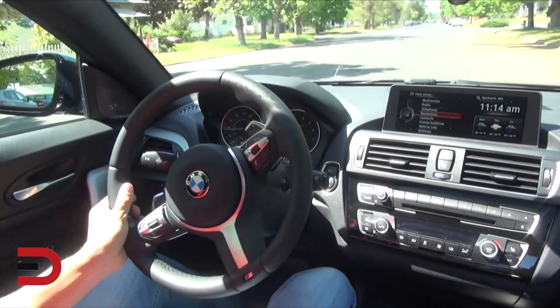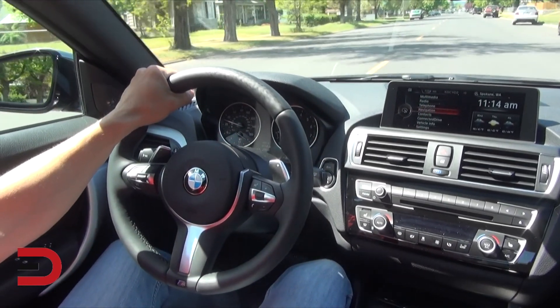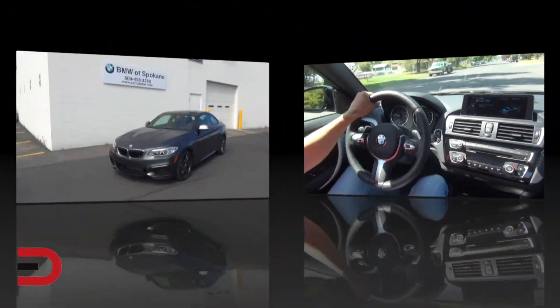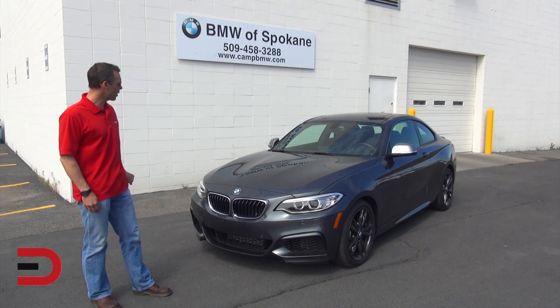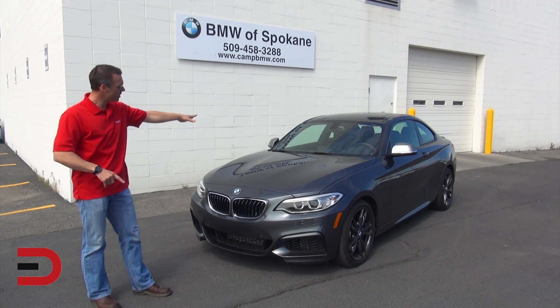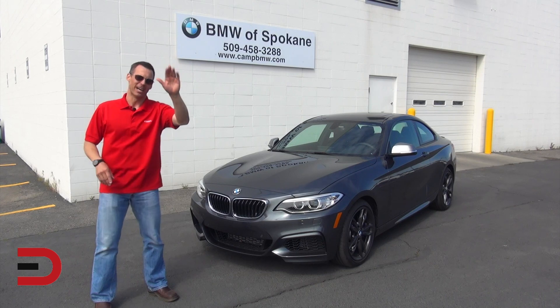A few notable awards for the M235i: it was on Car and Driver's 10 Best list, scored a 98 out of 100 on Consumer Reports, and received the Cars.com 2016 Play Car of the Year. You can pick up a 2016 BMW 2 Series for under forty thousand dollars. Our tester here with the xDrive, cold weather package, driver assistance, and technology package comes in at fifty-three thousand six hundred. It's definitely worth a look — do yourself a favor and give it a test drive. Until next time, I'm Dave Erickson. Thanks for watching. Adios!